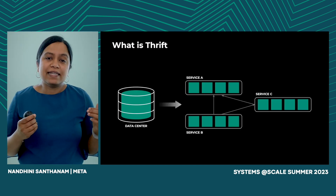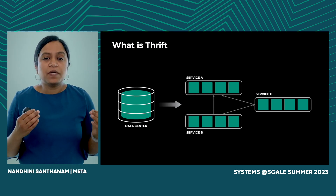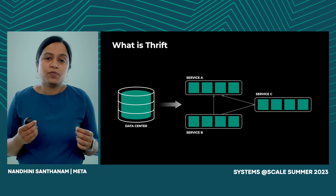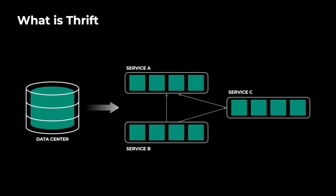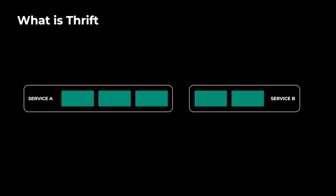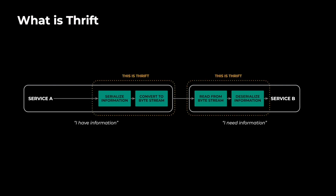To explain more, let's talk about what we do across Meta's data centers. To provide content and experiences for users, we have a number of services, and each service is tasked with doing something slightly different. Let's zoom into one such combination where service A is talking to service B. A has information and B needs that information. The data from client A gets transformed in a manner that other services can understand. This is called serialization.